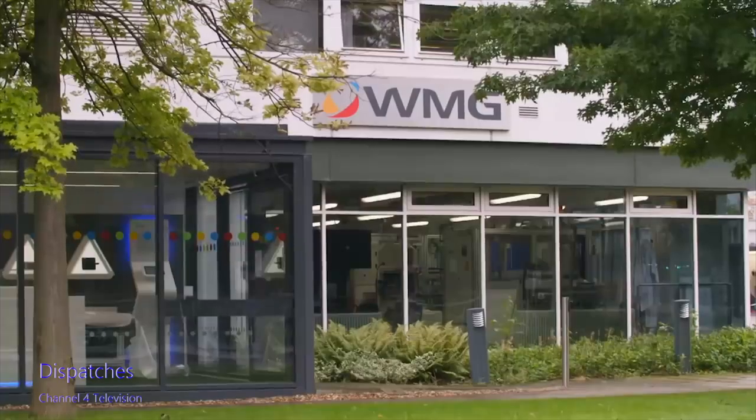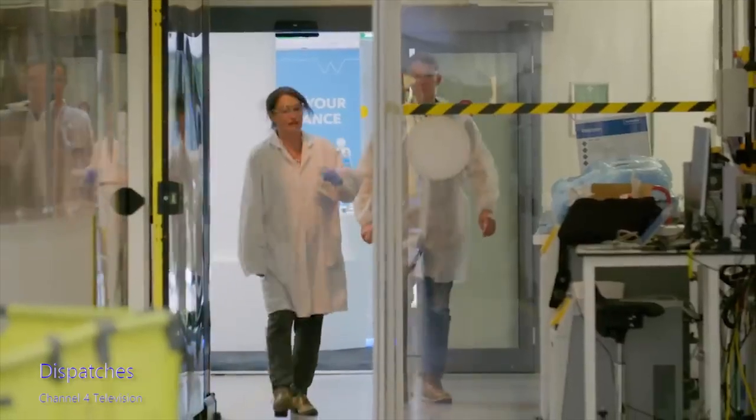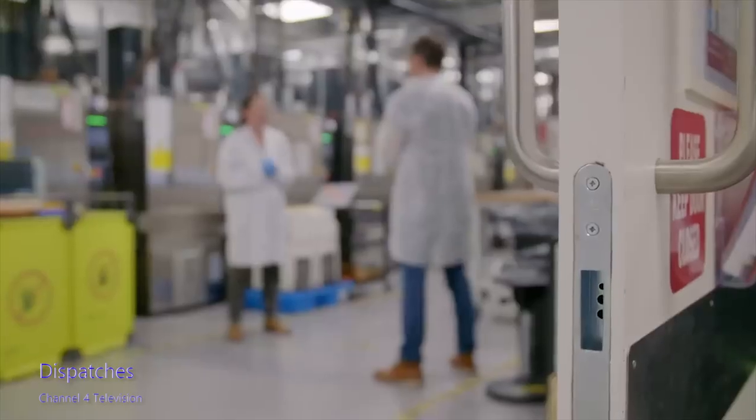I've come to Warwick Manufacturing Group, which is part of Warwick University, to understand the problems of battery degradation in electric cars. This is, as you can see, the vehicle energy facility. Professor Melanie Loveridge is a battery expert. What causes a battery to degrade?